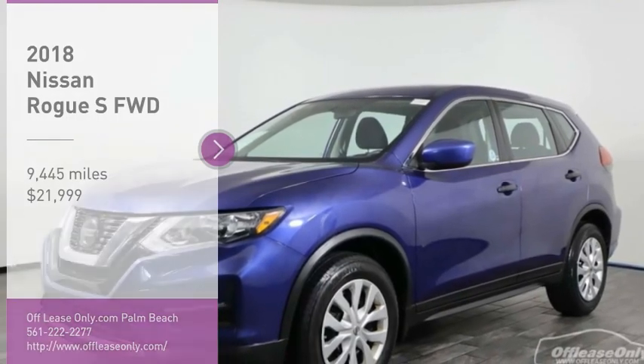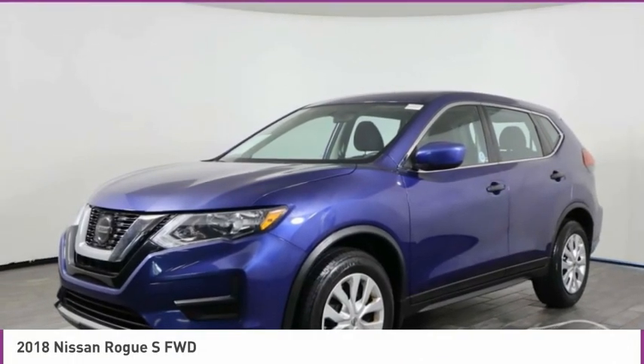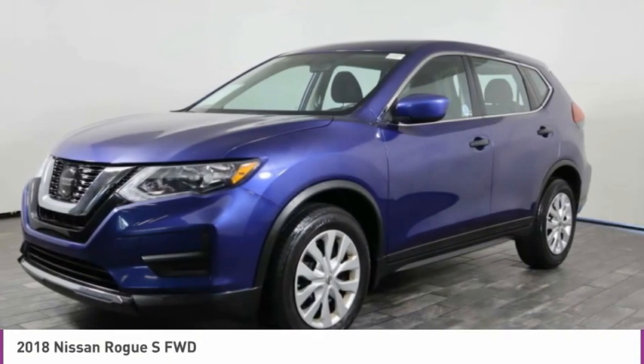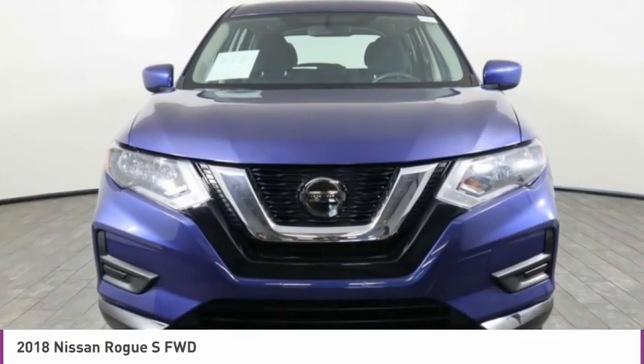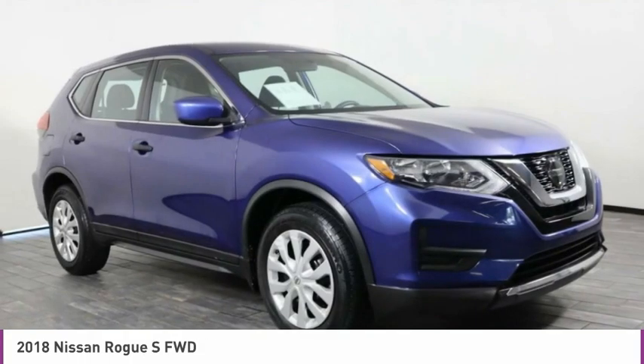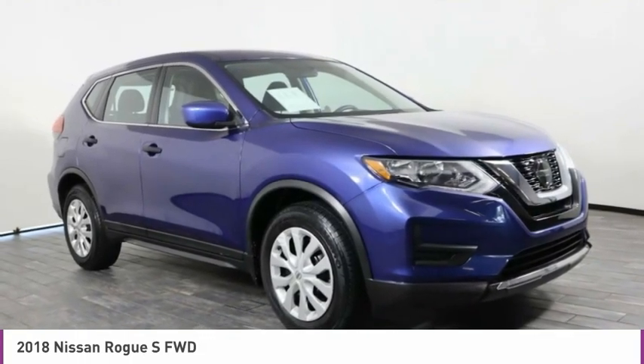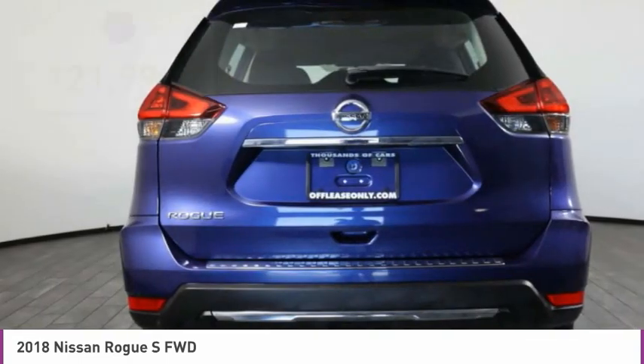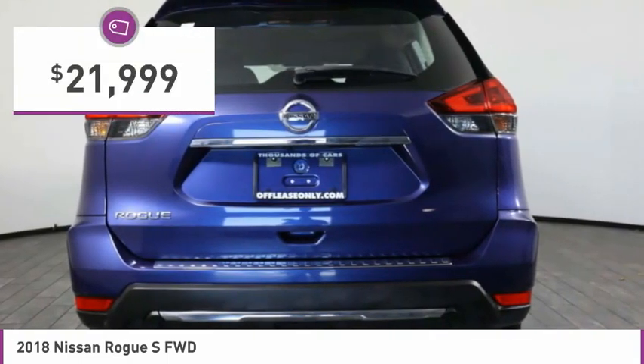Come test drive the 2018 Rogue. The stylish Rogue gets 27 miles per gallon and still boasts nearly 58 cubic feet of cargo space. With a 5-star side impact safety rating and confident handling, the Rogue is more than you expect and everything you deserve, and is priced below $25,000.